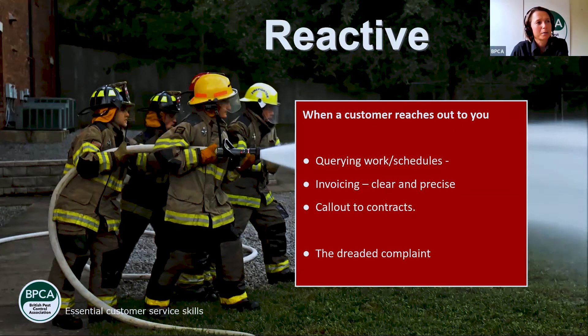Customer service will always be reactive sometimes when a customer queries something. You can sometimes feel frustrated when a customer reaches out at the end of a long day about work schedules, invoicing, a contract call-out, or even a complaint. But you must remember the customer has a genuine question and requires information to feel more confident. Responding positively will only secure a great impression and commitment to solving their problem. As soon as you press that button to say hello, that smile should go on your face and you should listen to them.